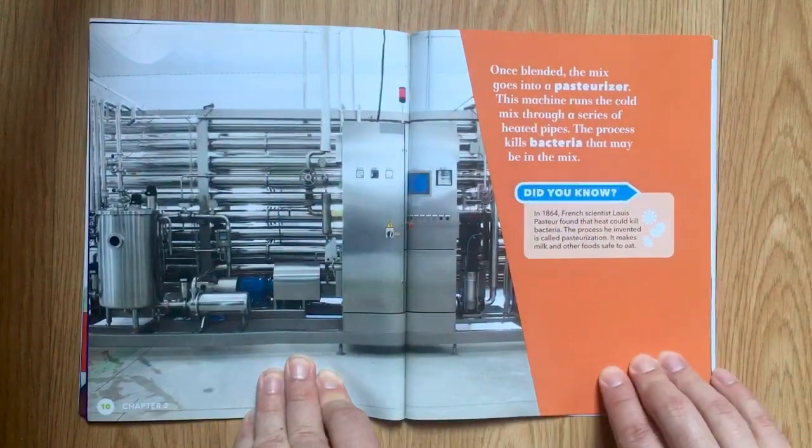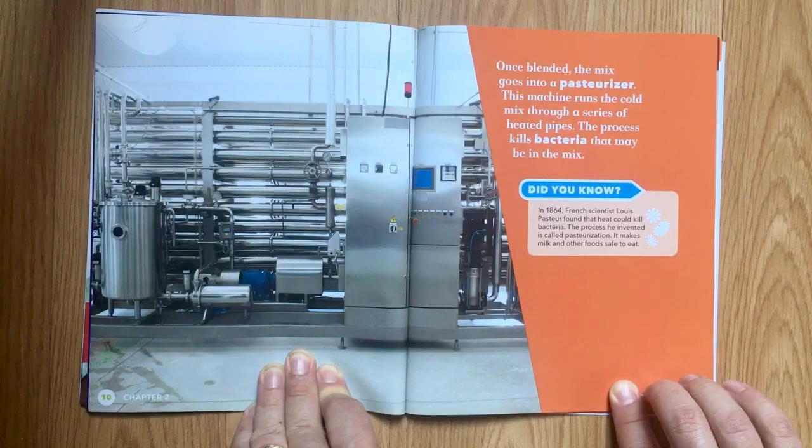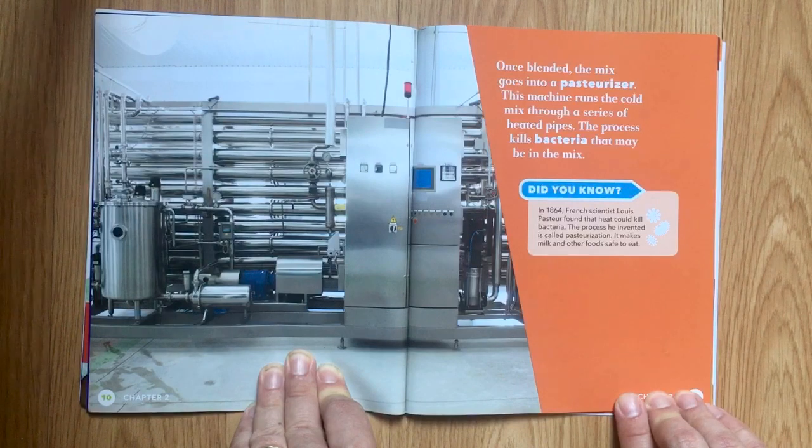Once blended, the mix goes into a pasteurizer. This machine runs the cold mix through a series of heated pipes. The process kills bacteria that may be in the mix. Did you know? In 1864, French scientist Louis Pasteur found that heat could kill bacteria. The process he invented is called pasteurization. It makes milk and other foods safe to eat.